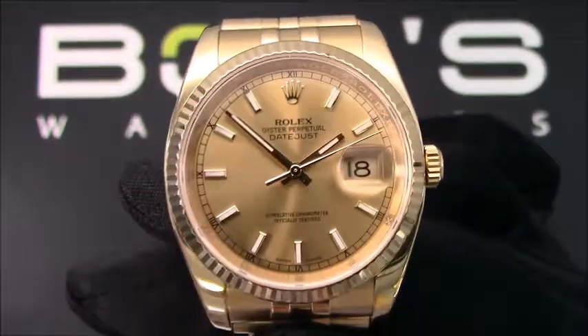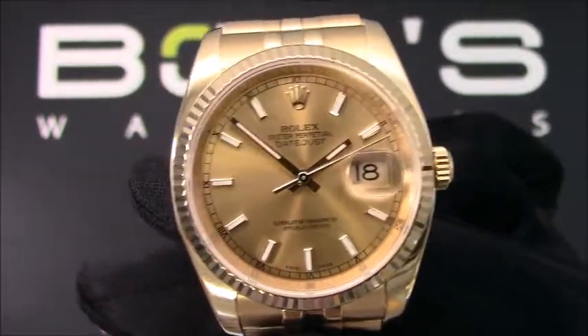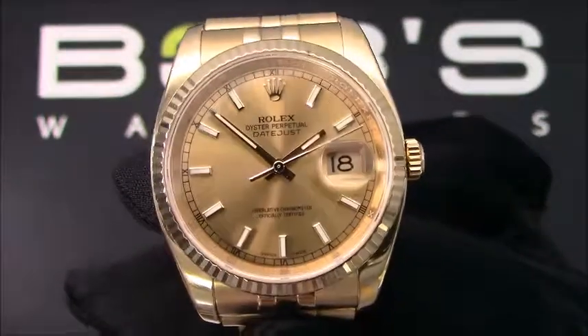This watch has an automatic 3135 movement. This Datejust comes with a Rolex box and a warranty card.